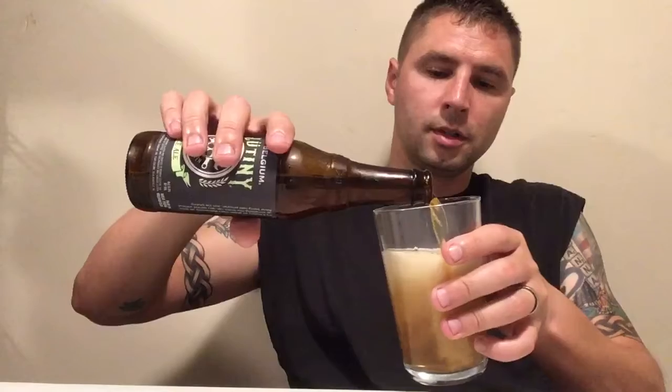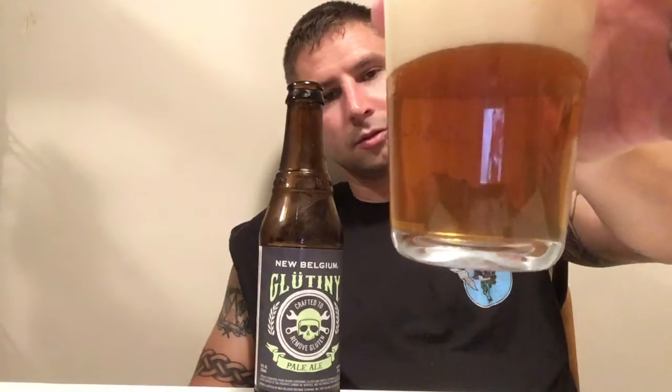We'll see what it looks like here. Oh, too much. So you can see it has like a light copper-red color to it. Let that settle just a touch. It has the odor of an IPA — really, really hoppy.